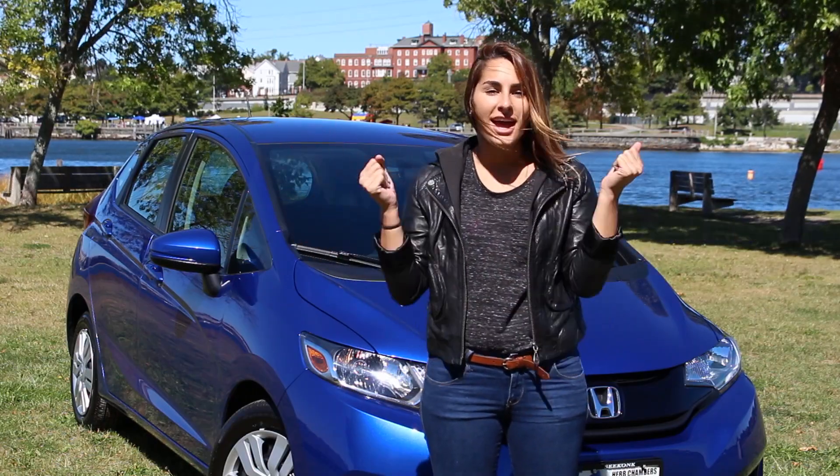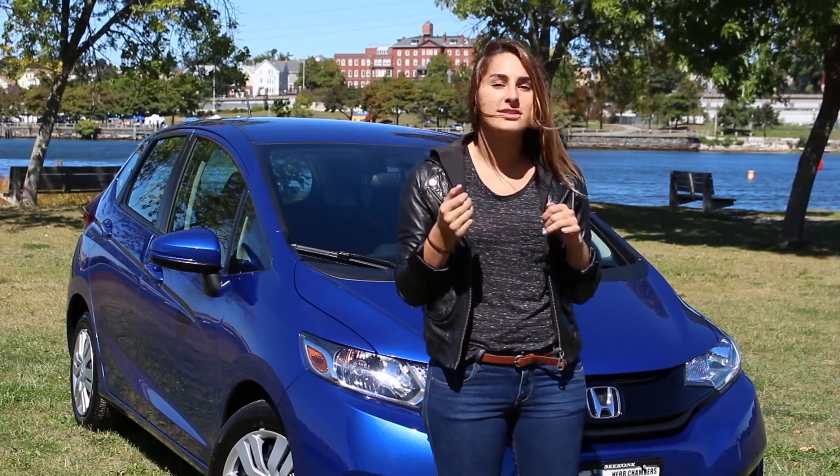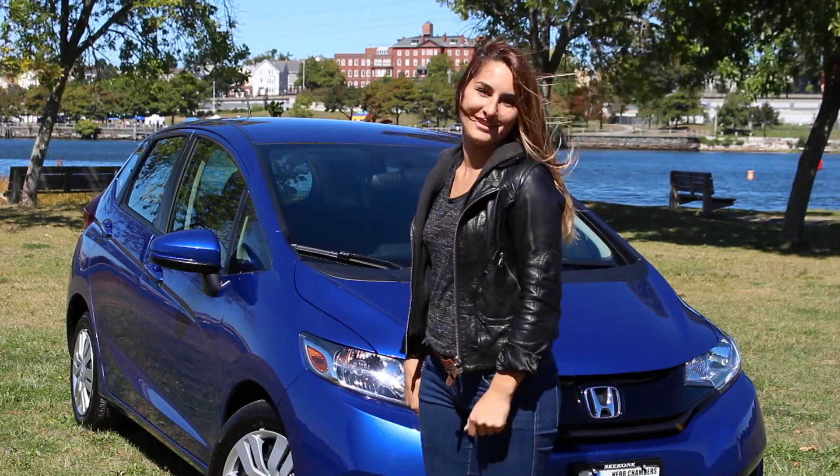Hey there, Honda Laura here. Today we are doing the 2015 Honda Fit. We're doing the LX trim model to let you know what you're going to get with the base model.